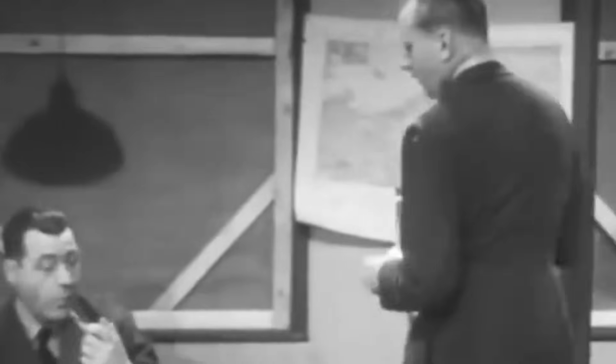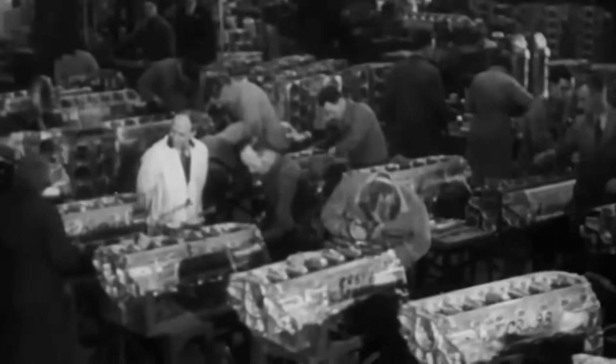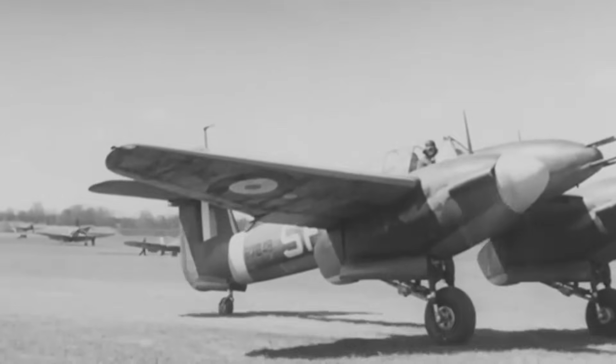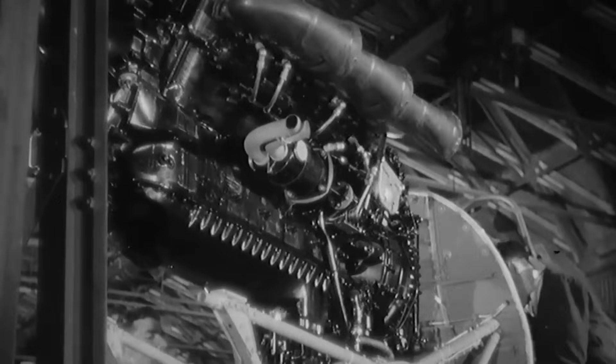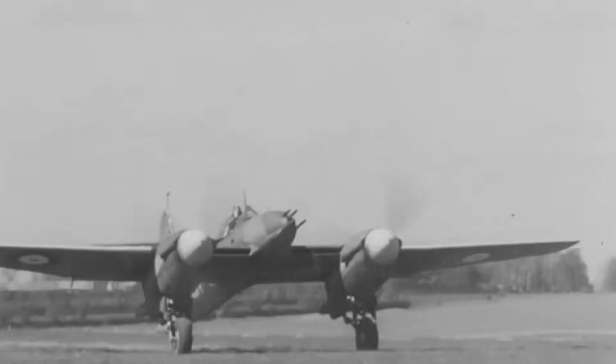Early in 1941, the British High Command concluded that it would be impossible to battle the Germans without the assistance of Allied forces unless it had every Spitfire and Hurricane the industry could produce. Rolls-Royce discontinued manufacturing of the Peregrine engine used in the Whirlwind in order to concentrate on creating the more potent Merlin engines for the Hurricane and Spitfire. As a result, only 116 aircraft were produced, the last of which was sent to the RAF in early January 1942.